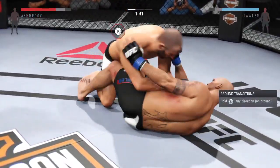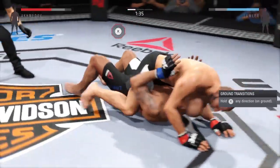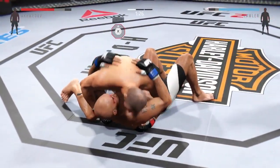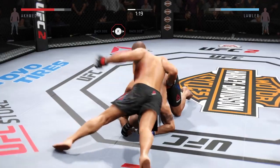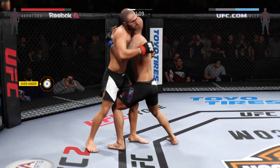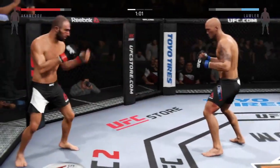He's in half guard here with his opponent pressed up against the cage. He's got a full mount here. Hip escape — gets out of the full mount. Akhmedal's in side control again. He's got to protect himself from the ground and pound though. Lawler's got double underhooks. They separate.